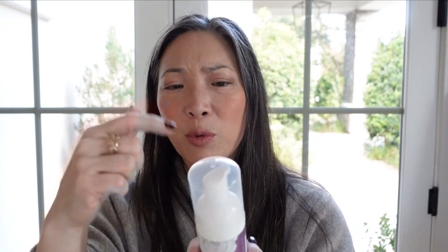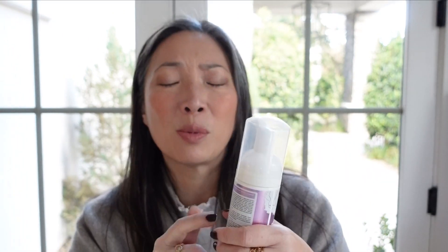Here is a cleansing foam I finished — this is the Fitglow Cloud Ceramide Foam Cleanser. I thought it was nice, but I don't think I'm the biggest fan of foaming cleansers. When you pump it, foam comes out. I like to feel my product, so I prefer ones with a bit more substance. It smelled very nice — maybe like berries — but I probably wouldn't purchase it because I don't think I'm a fan of the foaming texture.